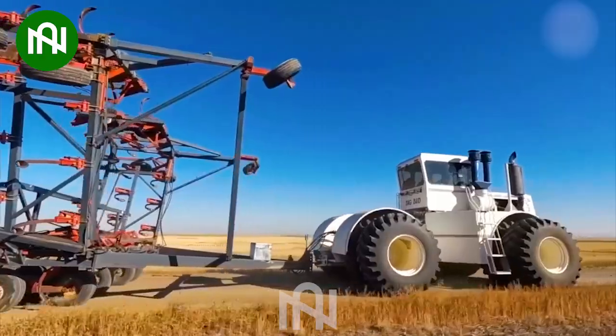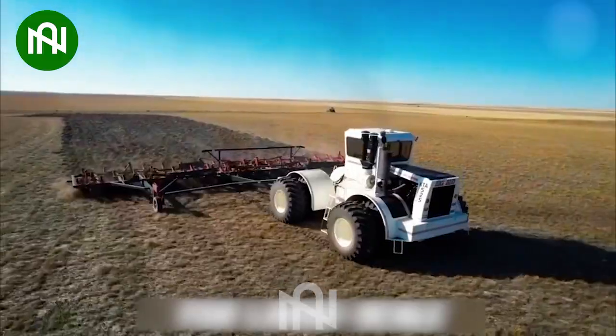A highly efficient farming machine. With it, my entire field can be plowed in just one hour.